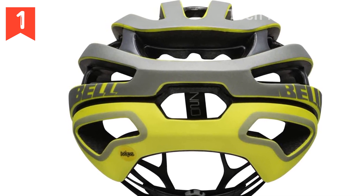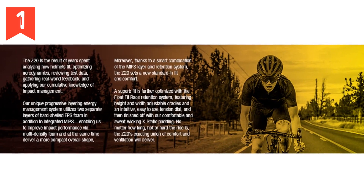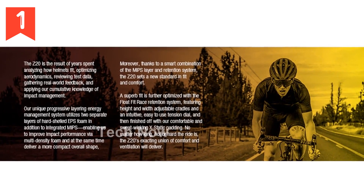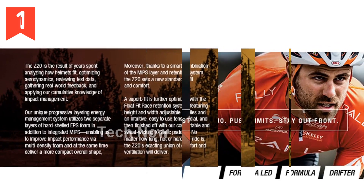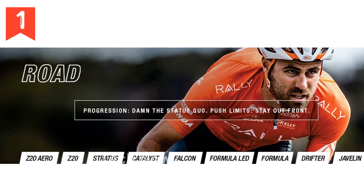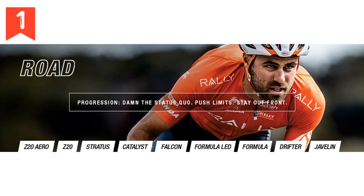One of the standout features of the Z20 is the fusion polycarbonate shell and progressive layering construction. This innovative process bonds the helmet's outer shell to the EPS foam liner, creating a stronger and sturdier helmet. Additionally, the liner is engineered with variable EPS foam densities, allowing for better energy transfer management after impacts.